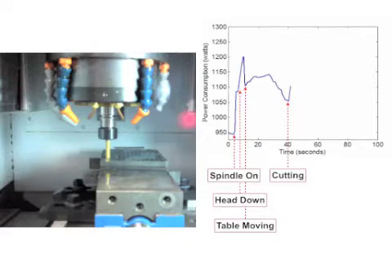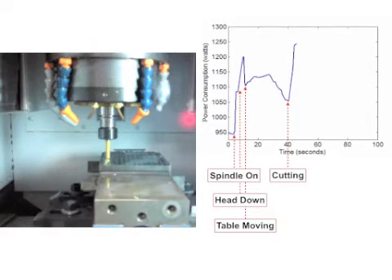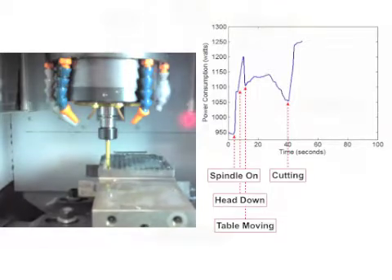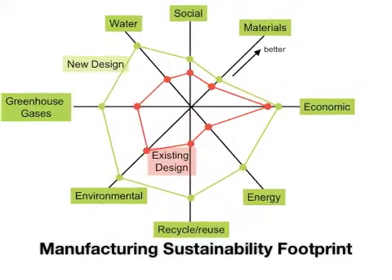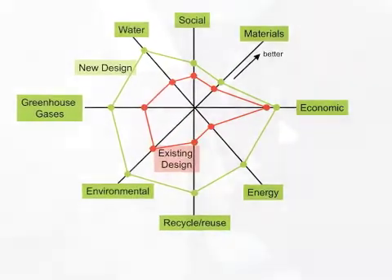The work we do in the laboratory is directed towards sustainable manufacturing — technologies for manufacturing products using minimum energy and resources, ways of analyzing manufacturing processes to make sure you're using efficient energy, efficient materials, and efficient resources, and design of products to have minimum environmental impact in terms of energy, materials, and resources.